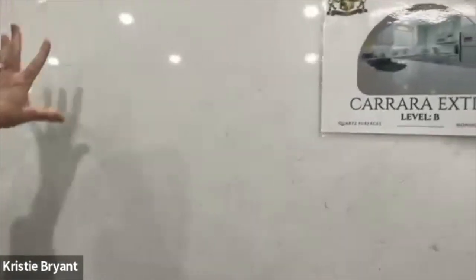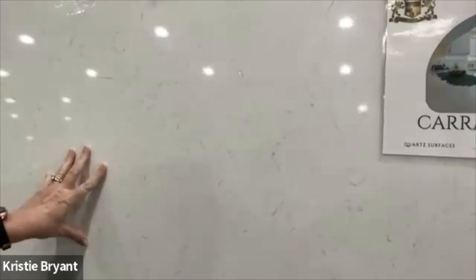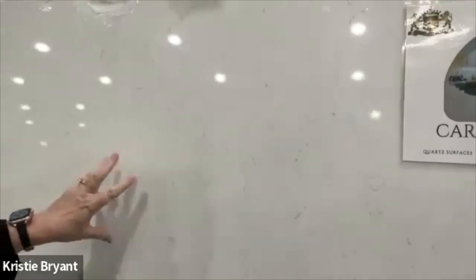The beauty of this — and the pros and cons — there really isn't a con. The beauty of this is that it's pretty resistant to stain and scratching.